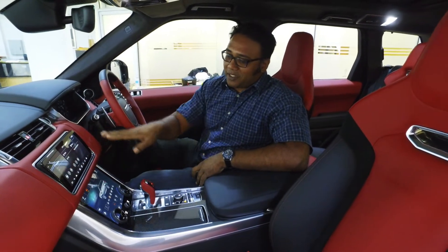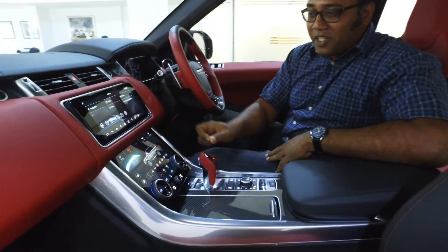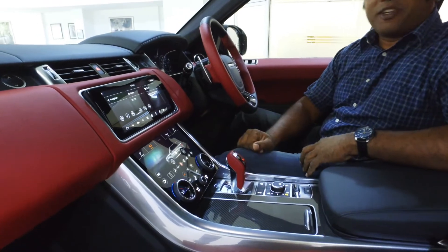These LED display panels are simply beautiful — they are exquisite. Even your air conditioning controls are on this wonderful touch screen.